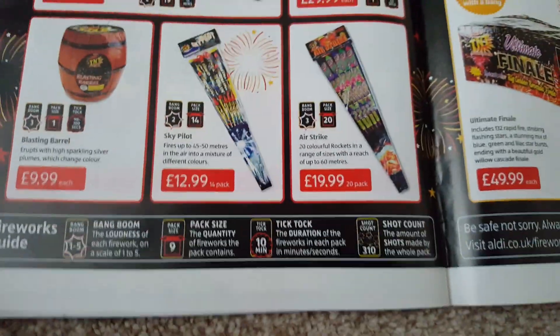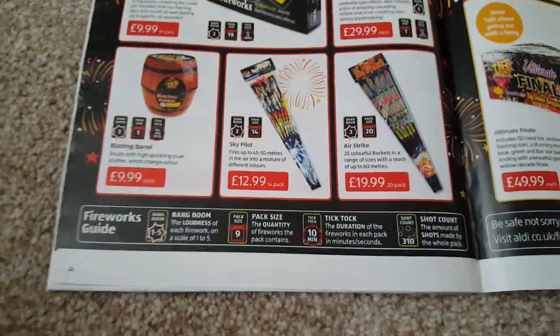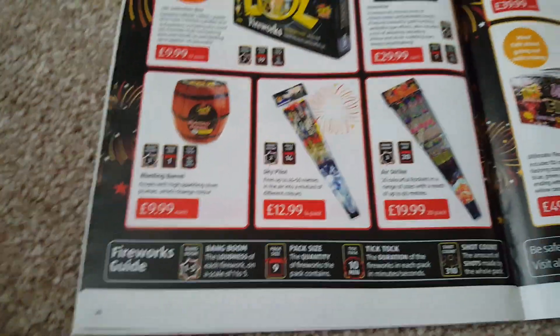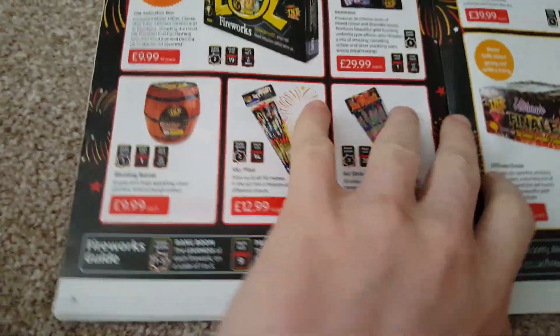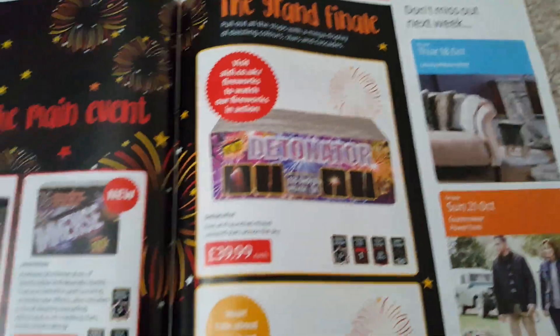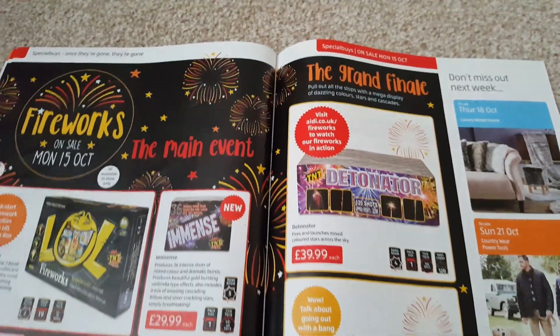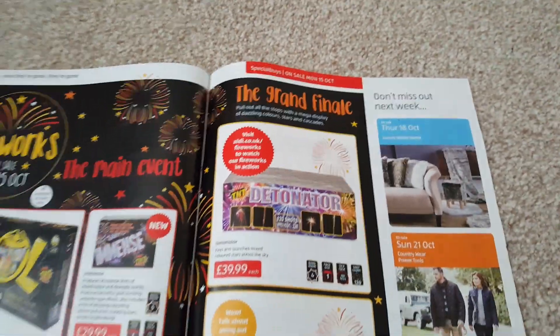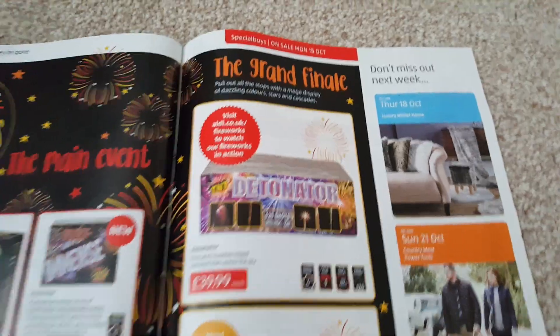Sky Pilot and Airstrike rockets — the Airstrike is a pounder rocket, the Sky Pilot is slightly better. Either pack, you're not doing too badly — they won't be loud or massive but they're interesting and cheap, so you can't go wrong. Grand Finale section: Detonator would be a good cake if it fired twice as fast, but it fires too slowly. The effects aren't too bad but it's boring because it's too slow. Avoid that one — £39.99 is quite a lot of money for that.